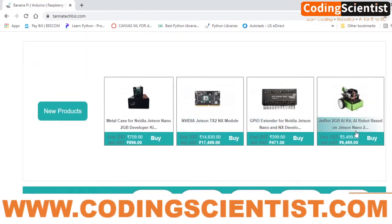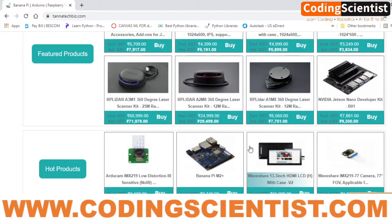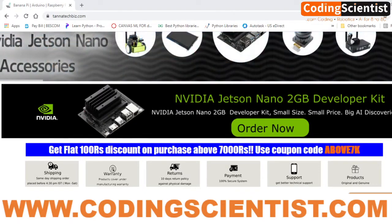They have a 2GB version of JetBot and also a 4GB version from Waveshare. You can go ahead and procure directly from them. In case you want different packages, including a fully built and ready-to-operate bot, that's going to be a different proposition altogether. This is where you are going to buy the JetBot kit.